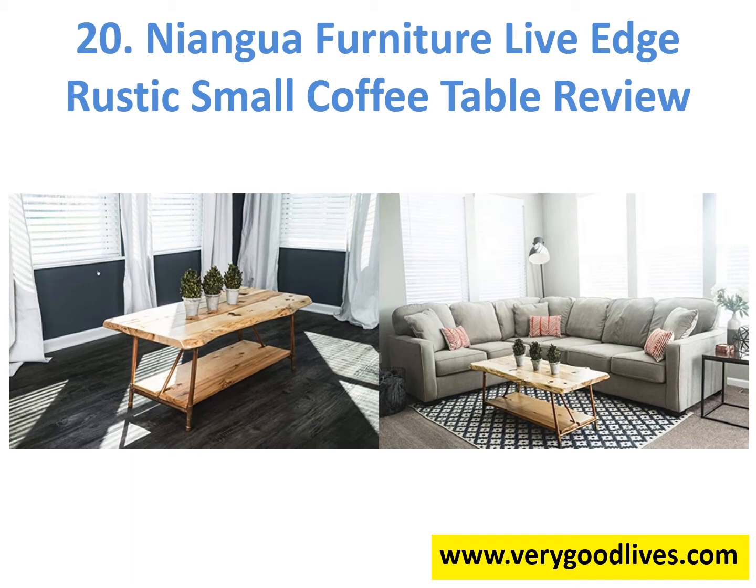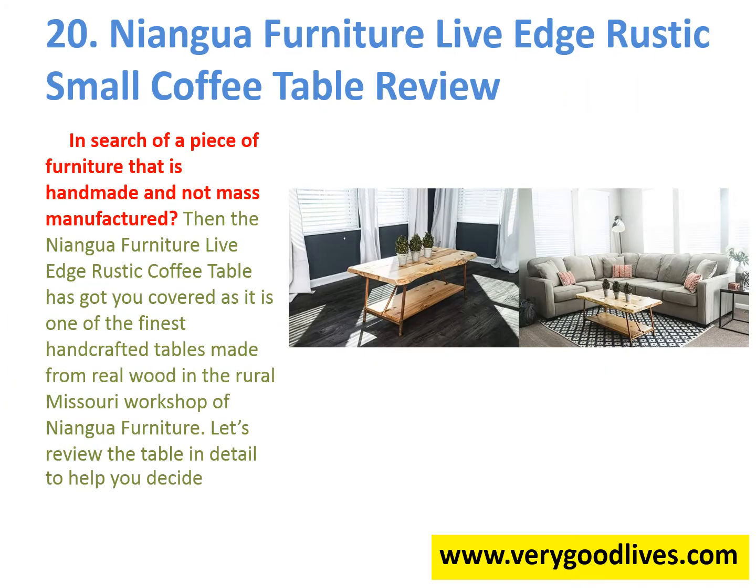In search of a piece of furniture that is handmade and not mass-manufactured, the Niangwa Furniture Live Edge Rustic Coffee Table has got you covered. It is one of the finest handcrafted tables made from real wood, produced in the rural Missouri workshop of Niangwa Furniture.